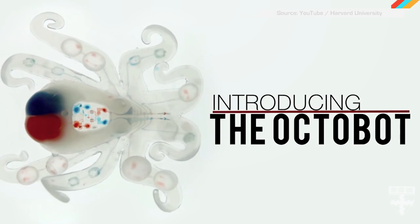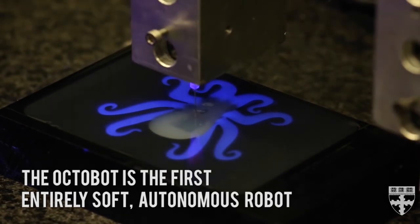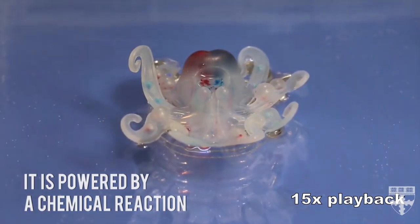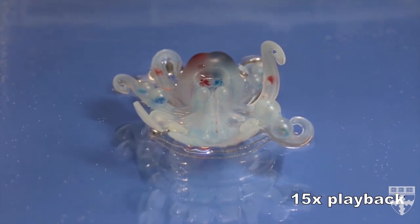Rather than relying on stiff mechanical joints, tomorrow's robots will move more like living creatures, which is why Harvard researchers just created the world's first fully autonomous robotic octopus. It's 3D printed, runs on hydrogen peroxide with a platinum catalyst, and moves by pumping oxygen into its various tentacles. The research team hopes its soft robot technology will go into everything from surgical tools to search and rescue bots.